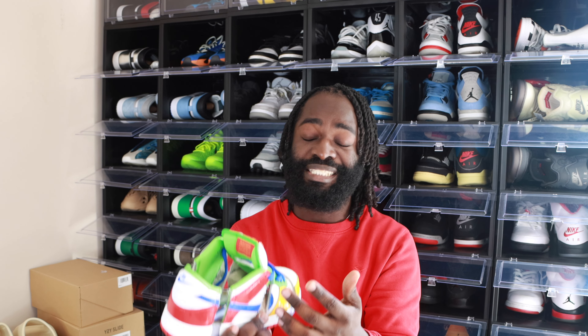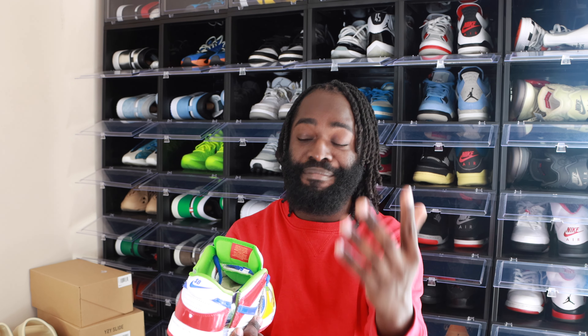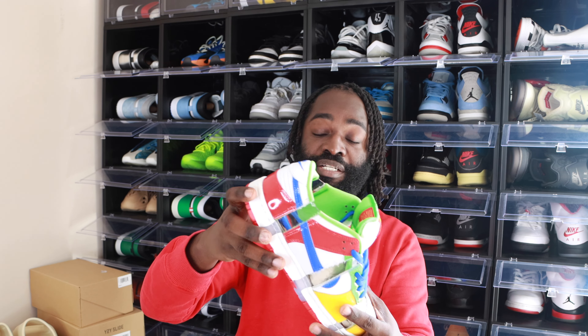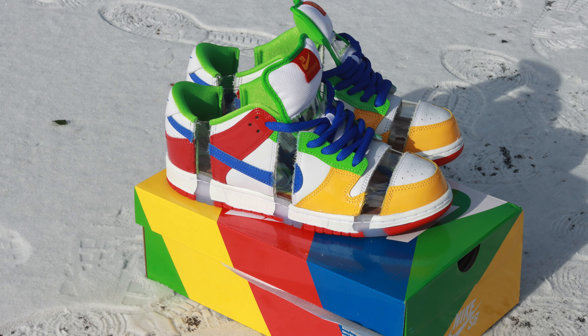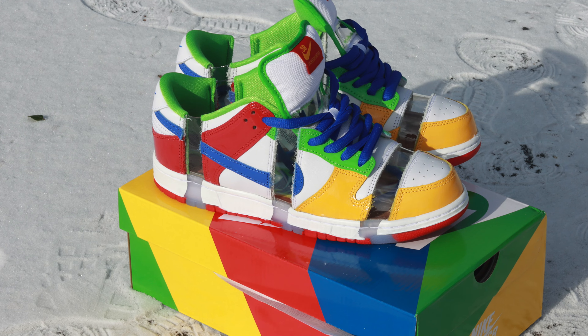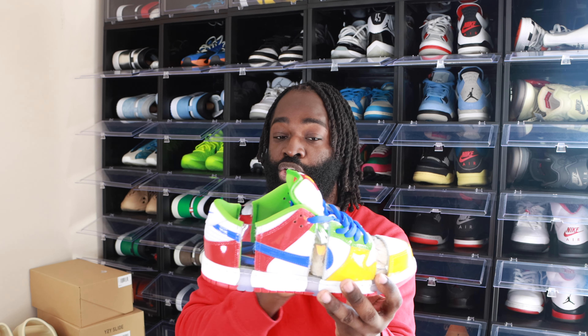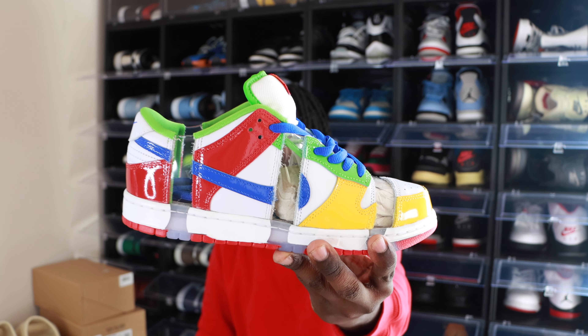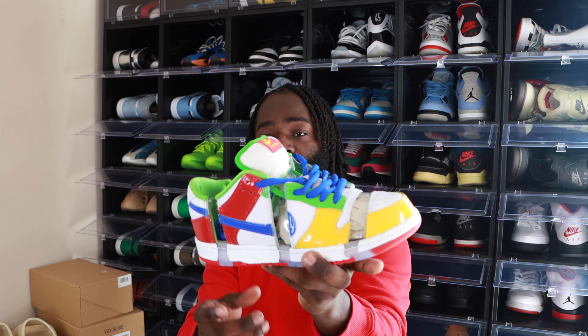A lot of people say the SB stands for Sandy Bodecker, and some say it stands for skateboard. Comment down below and let me know what you think. Nike decided to re-release these for the public, so for those who love the story, it's a great story behind the sneaker and you'll have a chance right now to get these. We're going to talk about resale too, so it's a good chance you can get these right now.